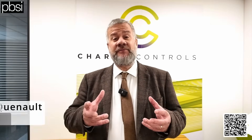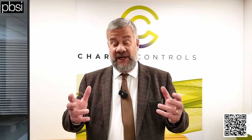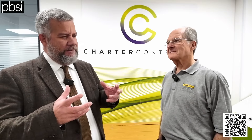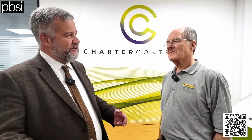Hello everybody. The subject today is load monitoring in motor driven systems. We're at Charter Controls with Malcolm Greenhill, who's the founder of Charter Controls. Malcolm, we're going to talk about motor driven systems — what makes them vulnerable and why has motor driven load monitoring become more important in recent times?